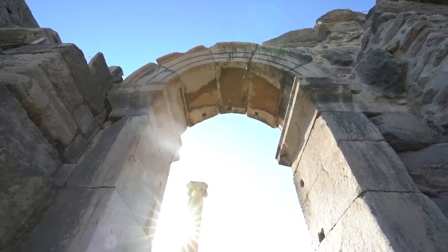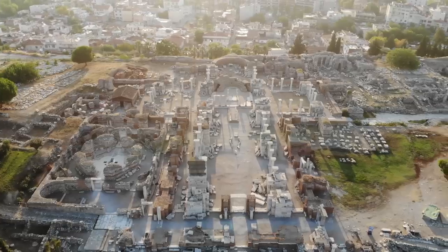Wow, Turkey. Seriously, wow. This is probably one of the most famous and most visited places here in Turkey. One of the seven ancient wonders of the world.